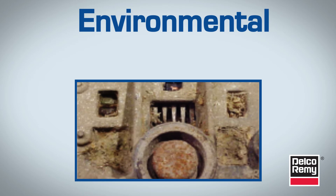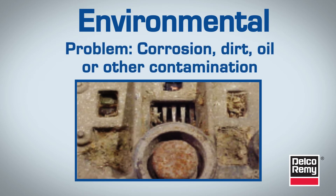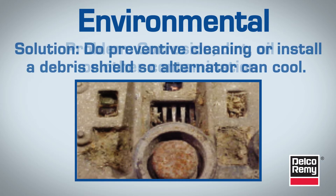Environmental conditions are another reason for denied warranty claims. Inspect for unusual environmental conditions, such as corrosion, dirt, oil, or other contamination. If the bridge or access holes are plugged, then the alternator is not cooling properly, which could result in overheating and premature failure.